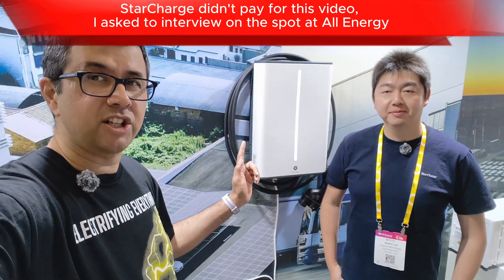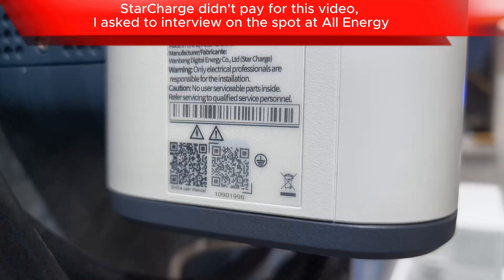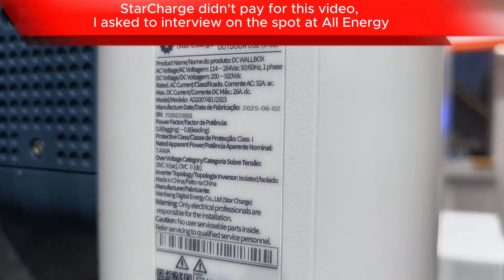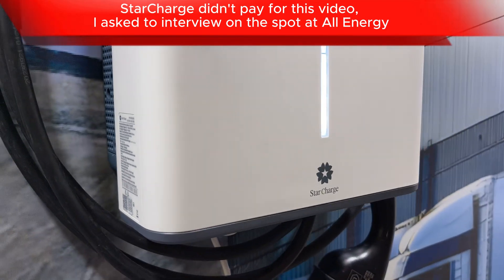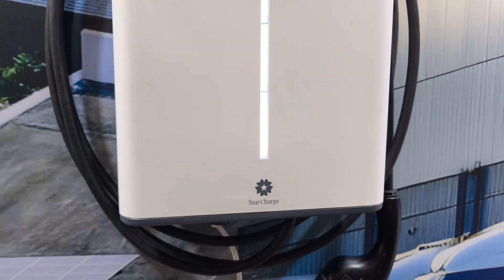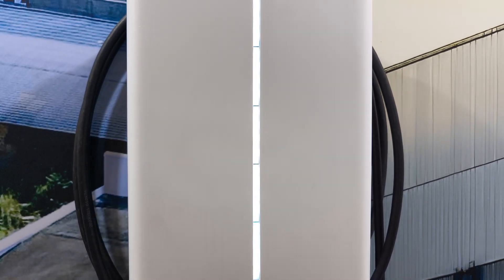I'm here with Austin from StarCharge to learn more about their really interesting bi-directional DC charger for V2G and V2H, which a lot of you are really interested about. This has a wide voltage range, works for single phase and three phase, and has been tested with lots of cars, which Austin can tell us about.